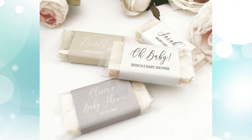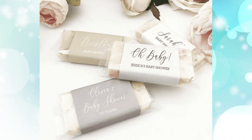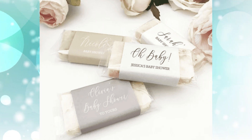Artisan soaps. These gorgeous artisan soaps would be a great addition to any bathroom. I love the marbled look. You can customize the sleeve for your own event. The mini soaps come in a set of 15 and are infused with sea salt and peppermint.